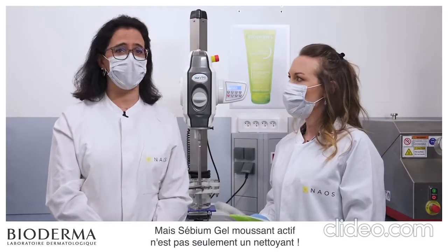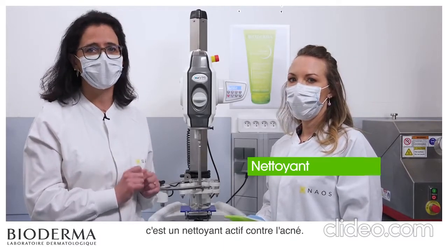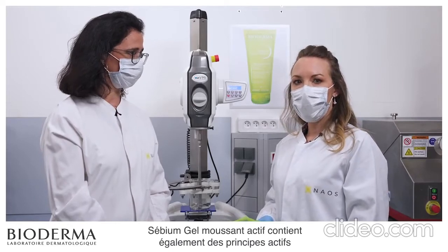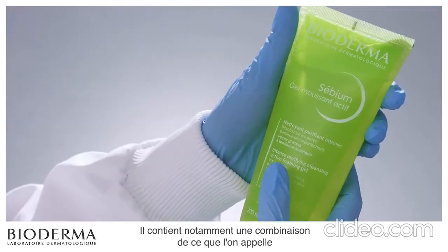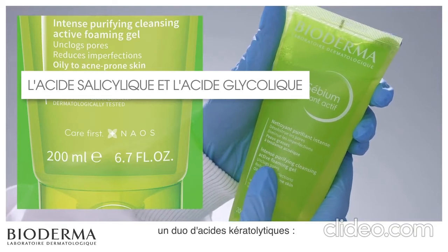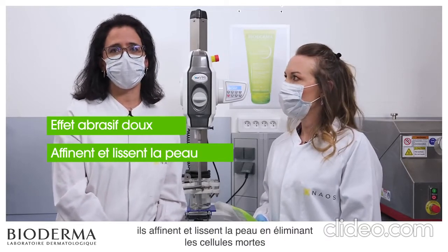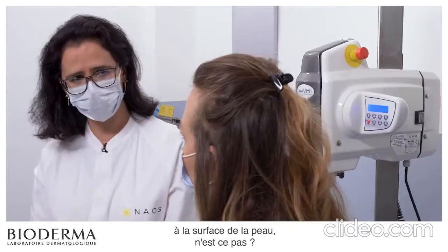But Sebium Gel Moussant Active is not just a cleanser — that's precisely the specificity of this product. It's an acne active cleanser. Can you tell us more? Absolutely. Sebium Gel Moussant Active also contains active ingredients to help reduce skin imperfections. It contains in particular a combination of what we call a duo of keratolytic acids: salicylic acid and glycolic acid. These acids have a gentle abrasive effect — they refine and smooth the skin by eliminating dead cells at the surface of the skin.